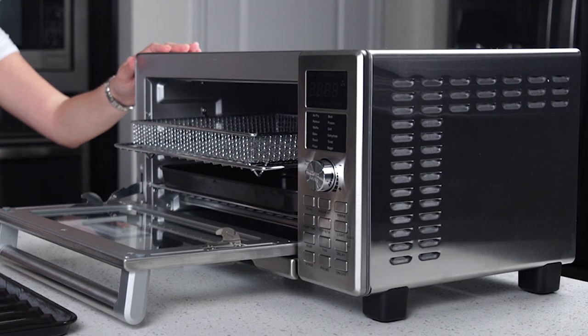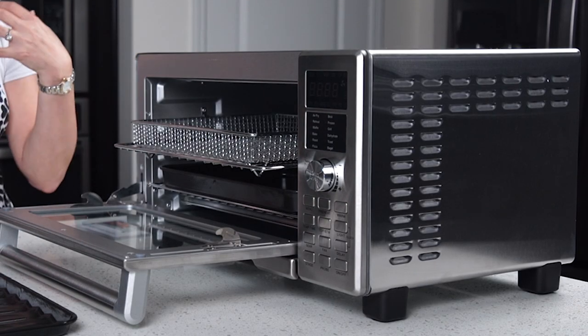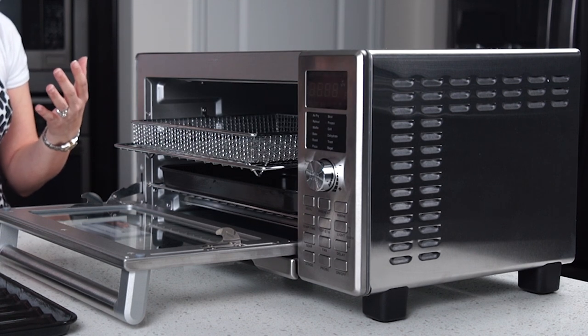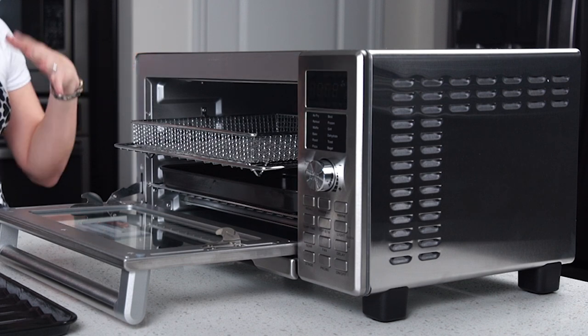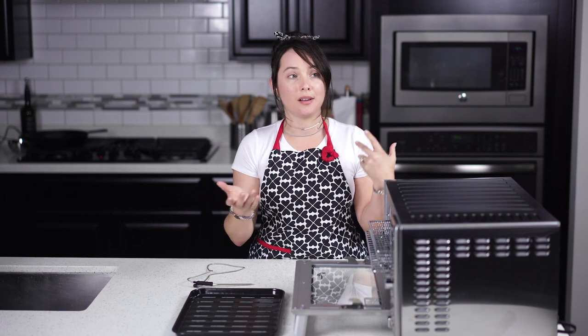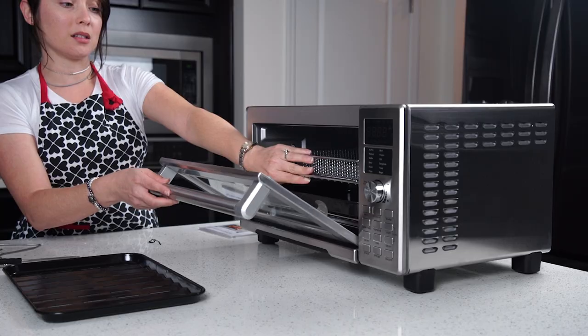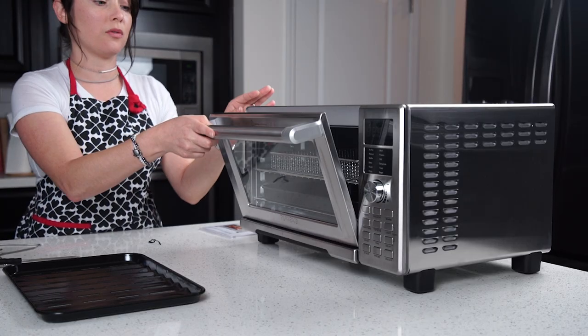Another great feature is the delayed start time. You can program it to start at a certain time, so if you're out or at work, you can have it start a few minutes before you get home — however long it needs. By the time you get home, the food is already done.